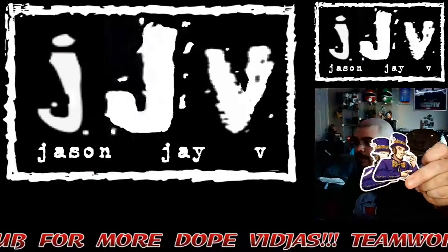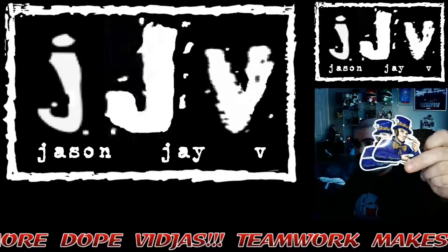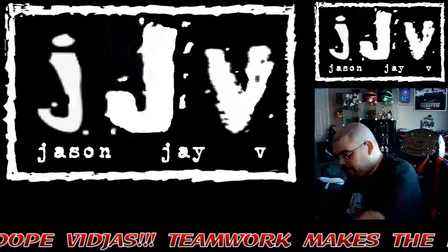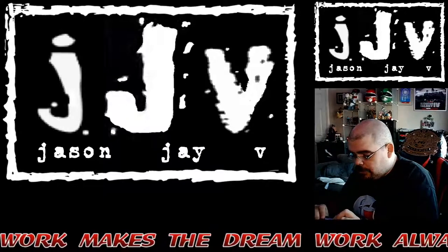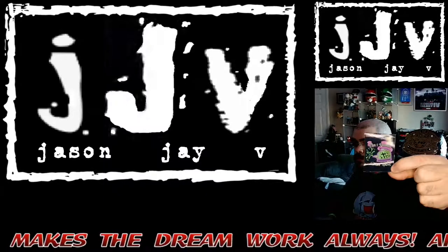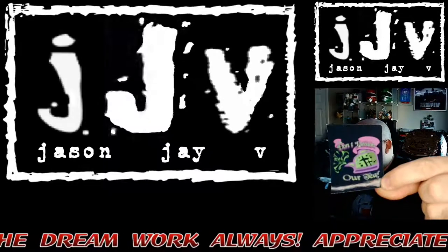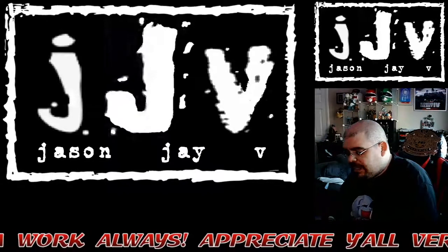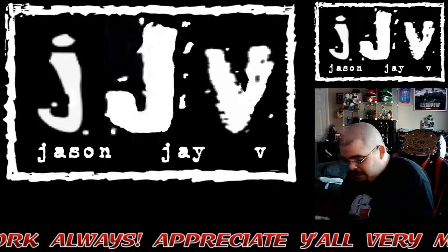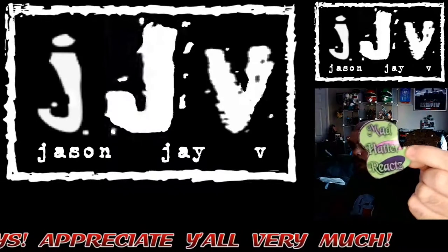And then we got the classic Mad Hatter image decals. Some of these are just copies. I got this one right here — in case you can't see what that says, it says 'don't poison our tea.' That's one of his many sayings. And then we got the green Mad Hatter Reacts decal.